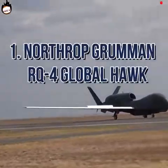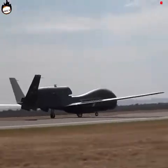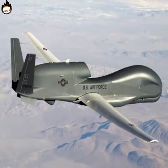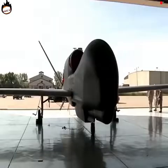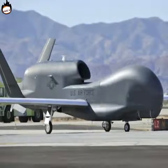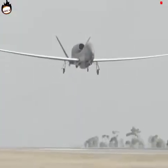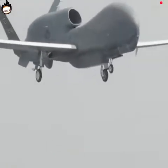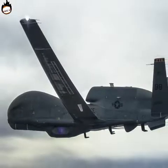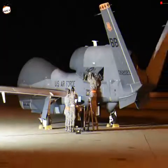Number 1: Northrop Grumman RQ-4 Global Hawk. It does not appear to be a drone but a heavy aircraft without a pilot. It is powered by a Rolls-Royce AE 3007 turbofan engine with a thrust backup of 8,500 pounds. It can stay in flight for up to 30 hours continuously and reach an altitude of 60,000 feet. The Global Hawk provides high resolution, up-close live photos regardless of time of day or weather conditions. The price of this drone is more than $220 million.